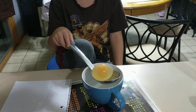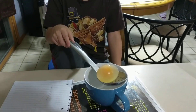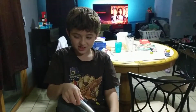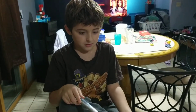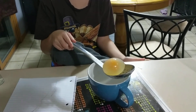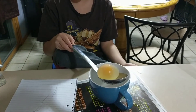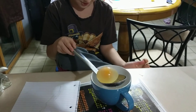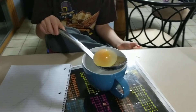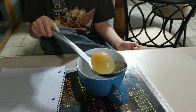It looks kind of soapy. The calcium went away because of the vinegar, which made the white part of the eggshell go away, but the eggshell membrane is still there.